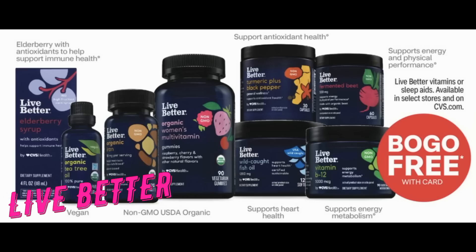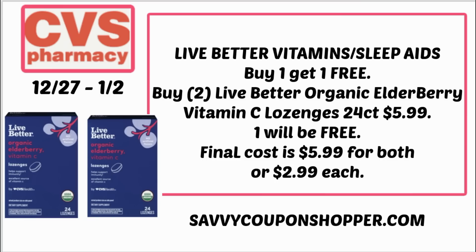I want to wish you all a fantastic new year. We've got Live Better buy one, get one free on vitamins and sleep aids. I didn't see any manufacturer coupons, but CRTs and personalized coupons come into play. A great deal is grabbing two of the Live Better Organic Elderberry Vitamin C Lozenges — 24 count priced at $5.99. They're included in the BOGO, so one's free, making your final cost $5.99 for both, or just $2.99 each.